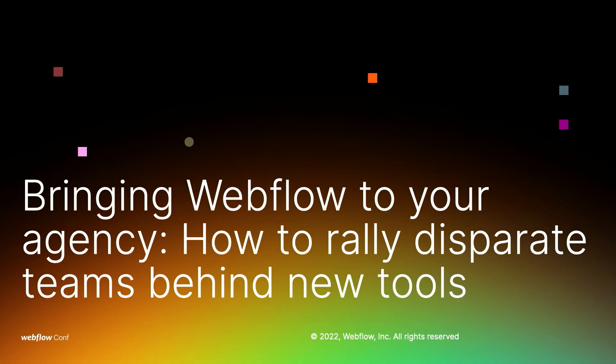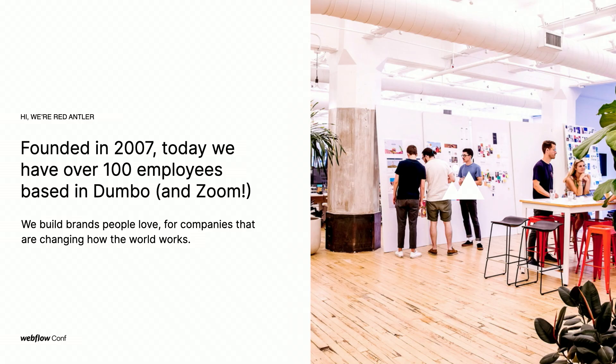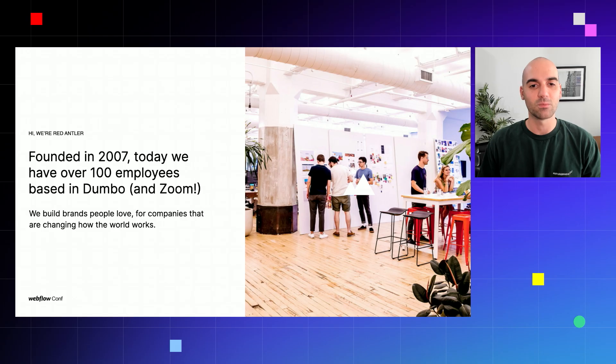Hey, everyone. I'm Nick Kramer, and today I'm really excited to talk with you all about bringing Webflow to your agency and how to rally disparate teams behind new tools. A little bit about me: I'm a digital design lead here at Red Antler, which is an agency that's been around since 2007. During this time, we've worked to build brands people love for companies who are changing how the world works. Our team of over 100 people worked together to create category-defining brands like Casper, Allbirds, and Prose, just to name a few.